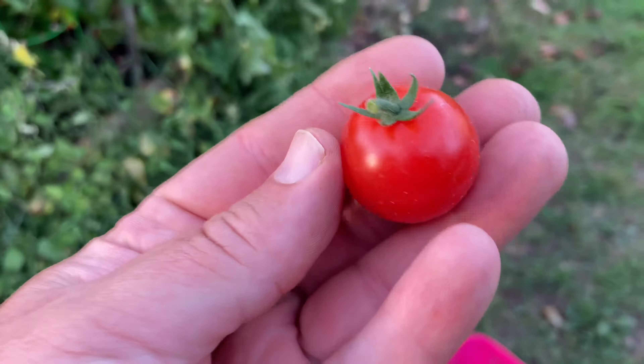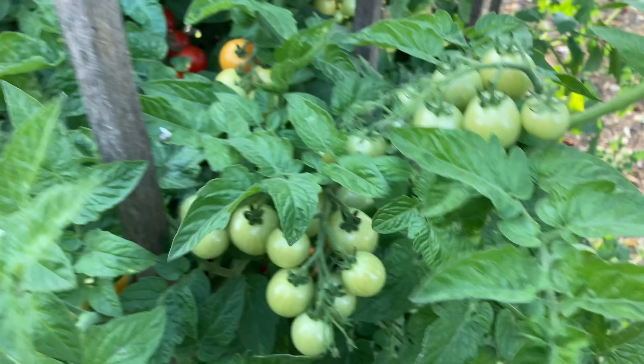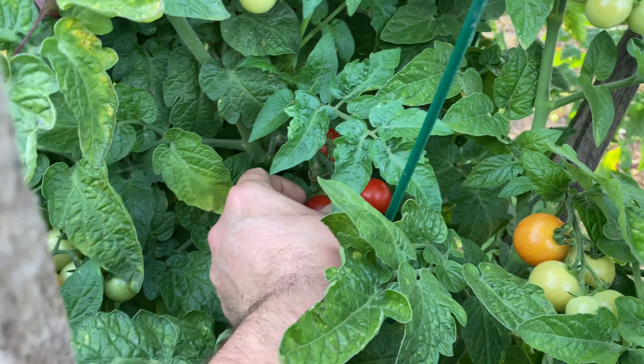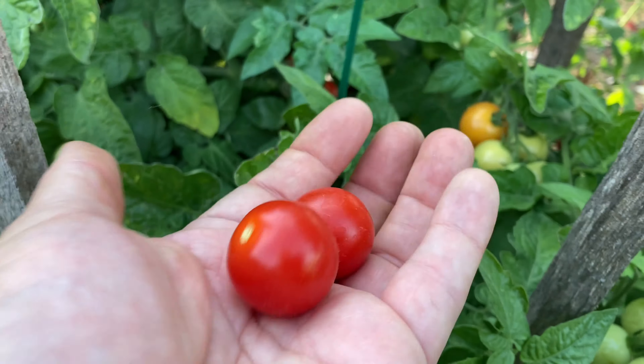I don't like these — these are beautiful. They're called husky tomatoes. I got them from Tractor Supply as a plant. I do not like them at all. They grow beautiful, they just don't really have a good flavor. They're pretty, they're okay, but I wouldn't think twice to ever grow these beauties again.